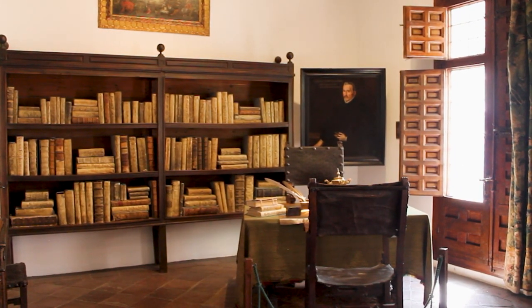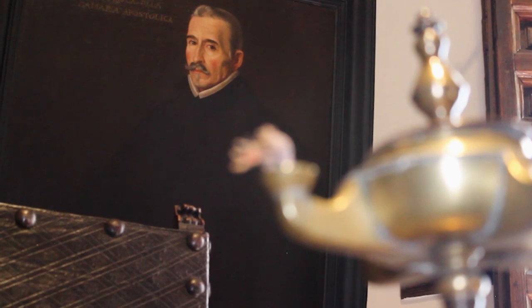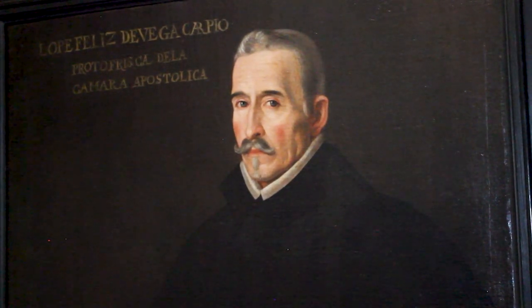We arrive at the most magical room of the museum: Lope de Vega's study. A room that, like the whole house, is restored and staged with period pieces and objects. Here in this study, presided over by an anonymous portrait from the Madrid School, we have the place where Lope de Vega would have spent most of his time. Fuente Ovejuna, El perro del hortelano, El caballero de Olmedo — works that we all know by Lope de Vega.